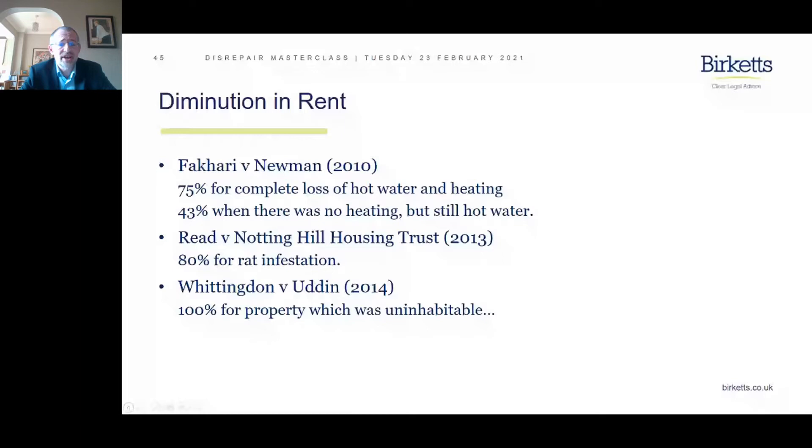The next one is a rat infestation in the case of Reed versus Notting Hill Housing Trust. There has to be a link between the rat infestation and the contract — it must be shown that there is some disrepair or unfitness to show you're responsible. I believe you get less for mice. And at the extreme end, Whittington versus Udin — 100% — simply decided as an uninhabitable property with no rental value at all.